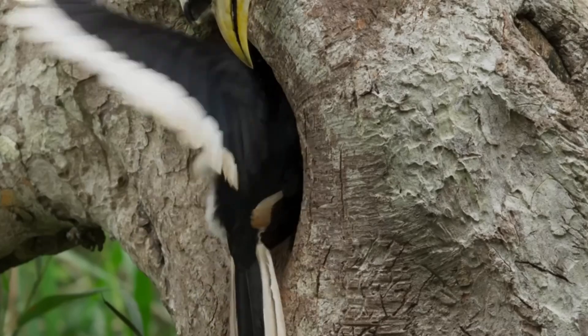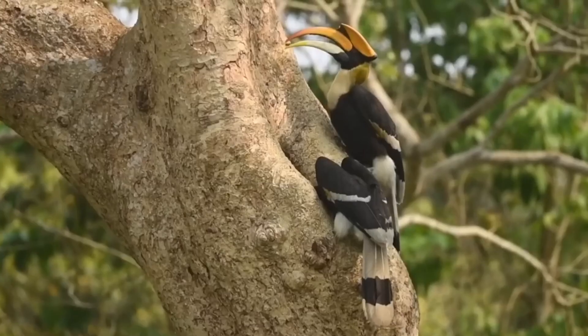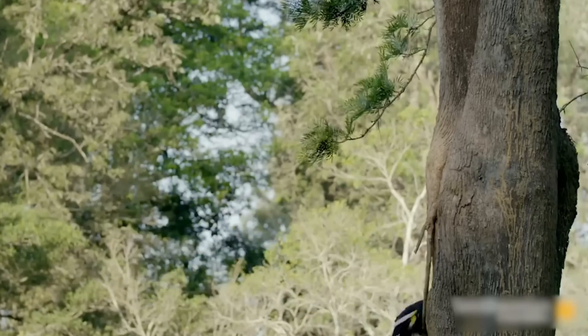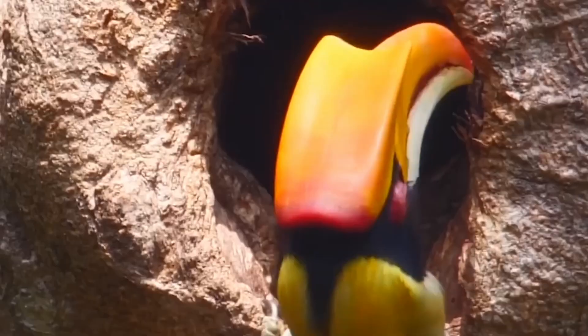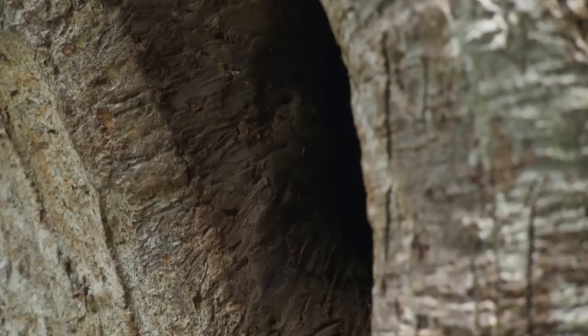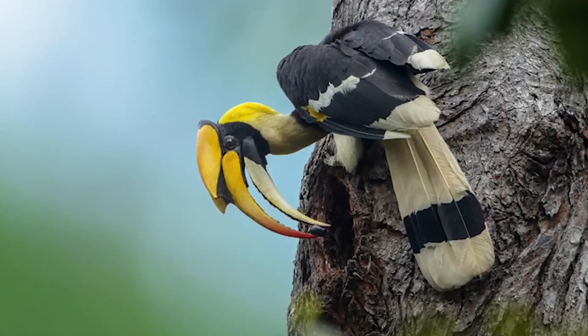Once the female approves her chosen nest, the male adds to it by constructing a mud wall from the outside, using soil mixed with saliva, droppings, chewed wood, and bark. The female helps from the inside. Once the wall is complete, the female is trapped inside, with only a small hole for the male to bring food and communicate. No worries about claustrophobia for this hornbill.